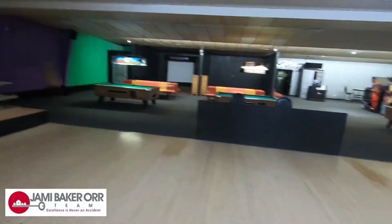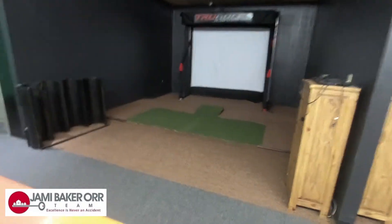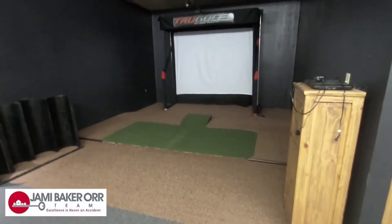Pool tables are included in the sale. This is a golf simulator that is also included in the sale.